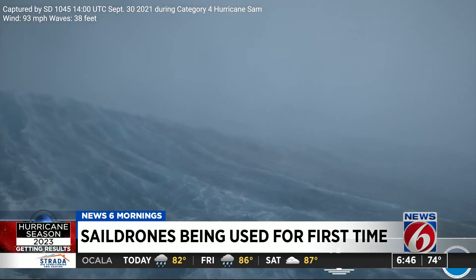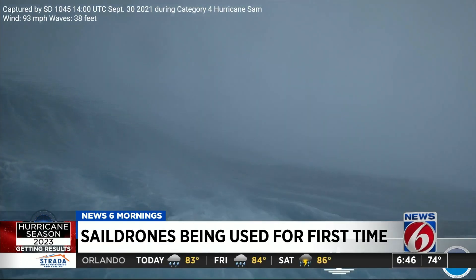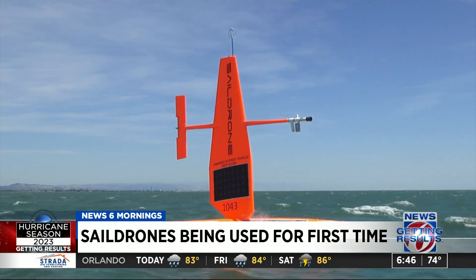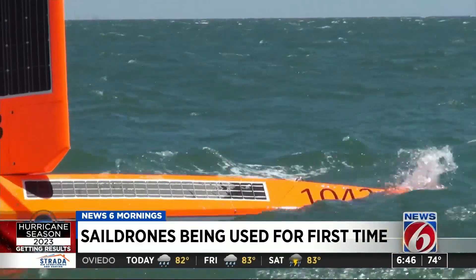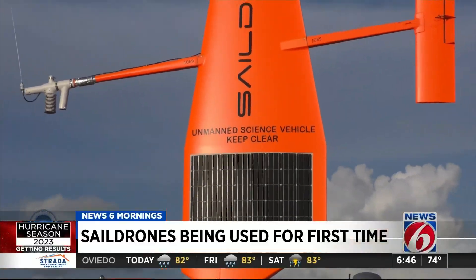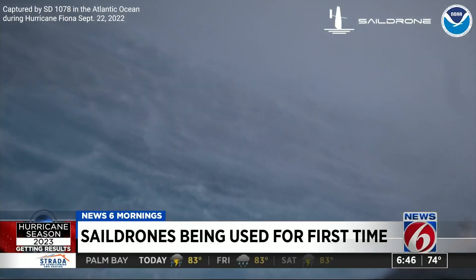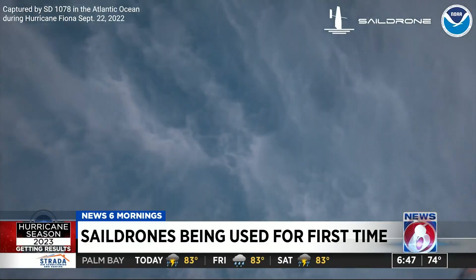There are large waves crashing, strong winds, and lots of sea spray. Now that's changing thanks to these sail drones. We outfit them with a very advanced set of sensors. These uncrewed sailboats, powered by wind and solar energy, are exploring areas never seen before.